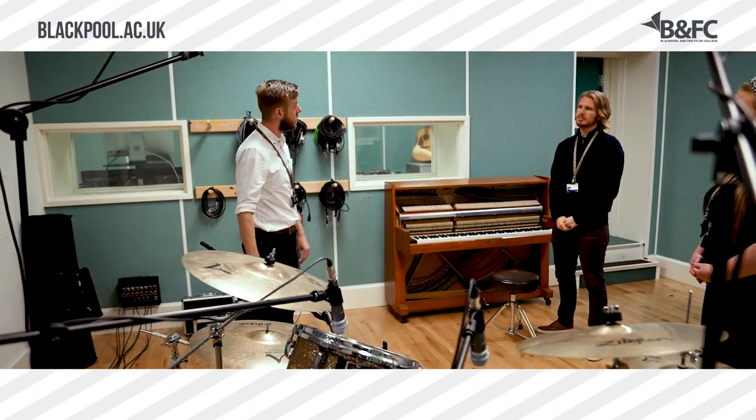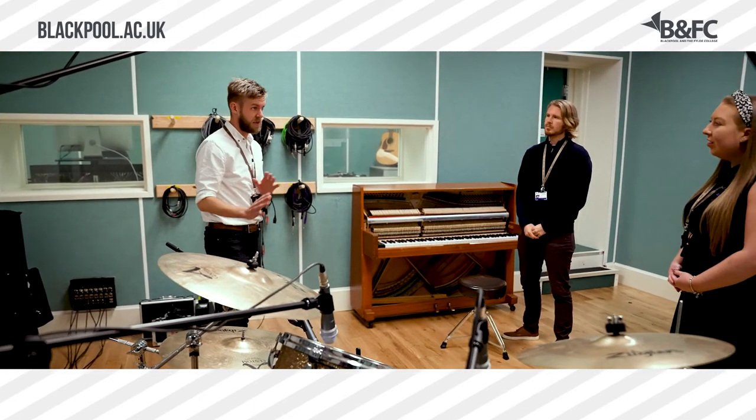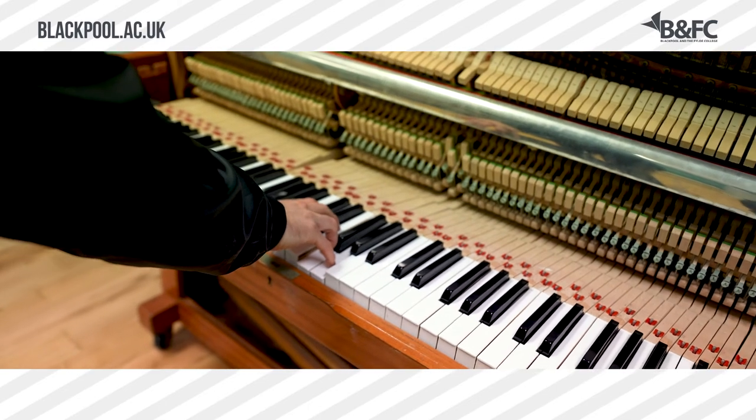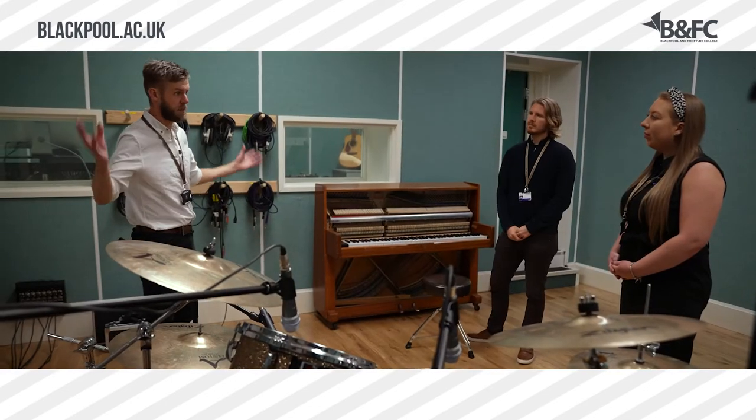This is our main recording studio. It's in the basement, in a really quiet area, so there's no sound interference here. This is designed mainly for the big stuff — the big pianos, the drum kits — where we need a lot more room and a lot more space for the sound.